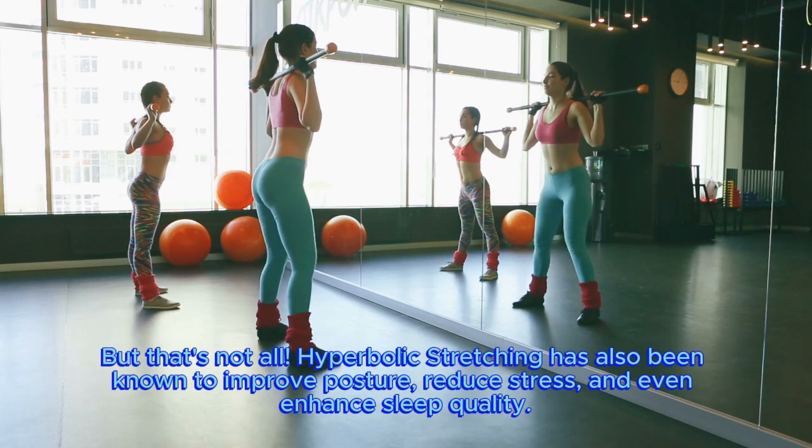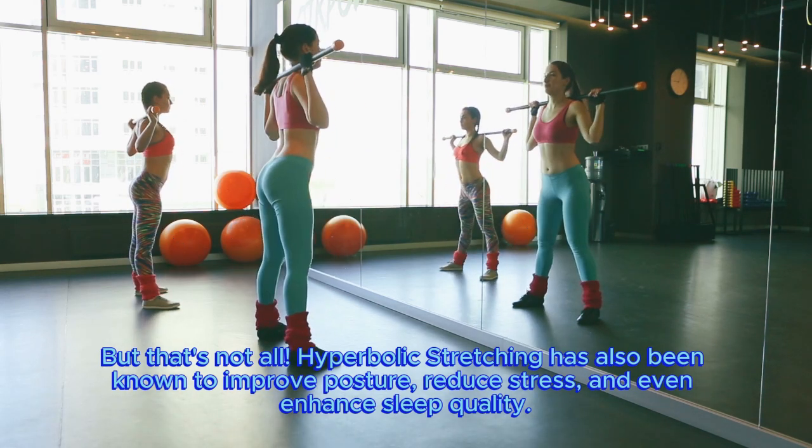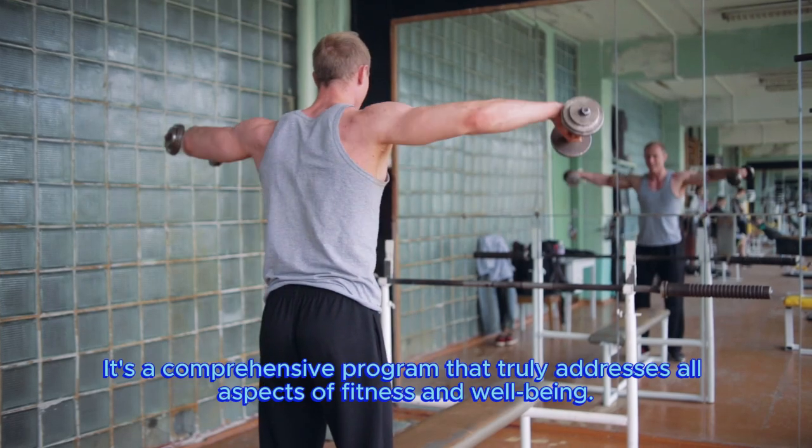But that's not all. Hyperbolic stretching has also been known to improve posture, reduce stress, and even enhance sleep quality. It's a comprehensive program that truly addresses all aspects of fitness and well-being.